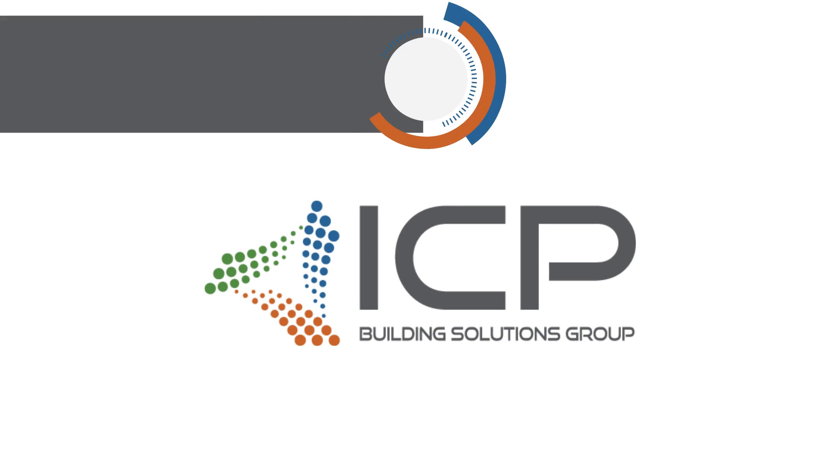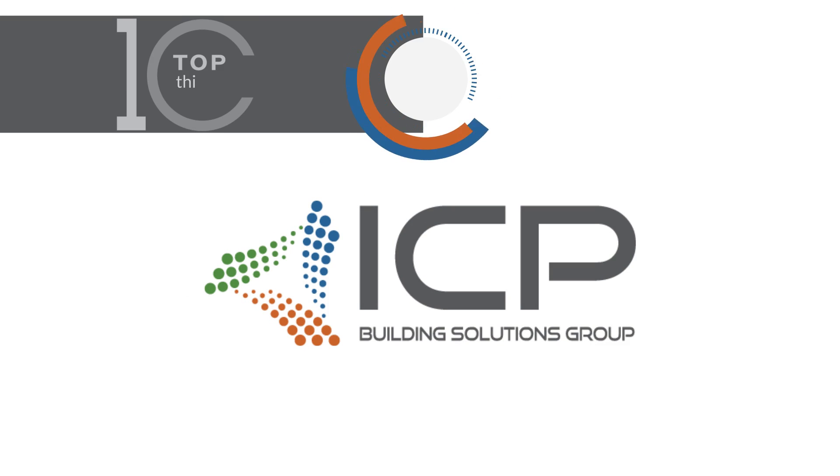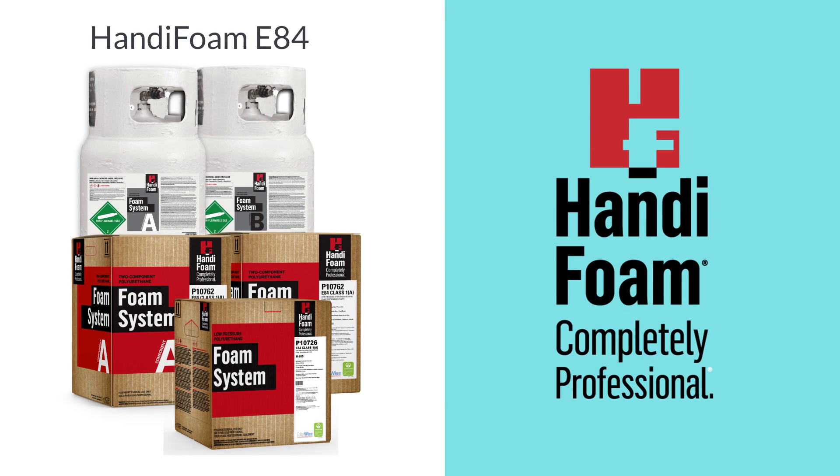Interested in learning more about an ICP product? We'll break it down into the top 10 things you need to know. Today's featured product is HandyFoam E84 Low Pressure Polyurethane Spray Foam. Let's dive in.